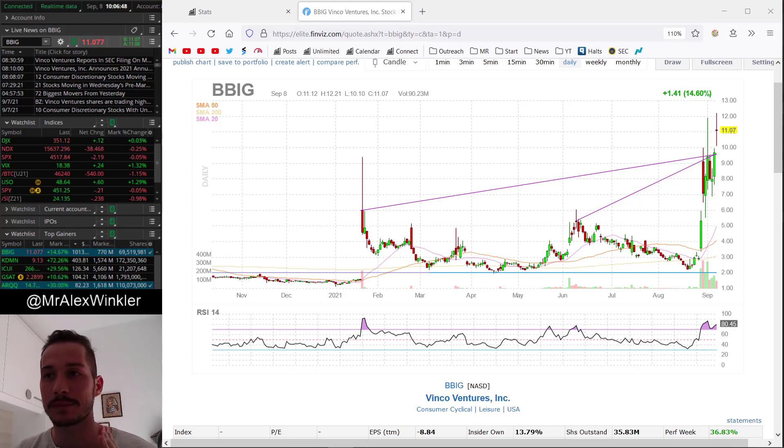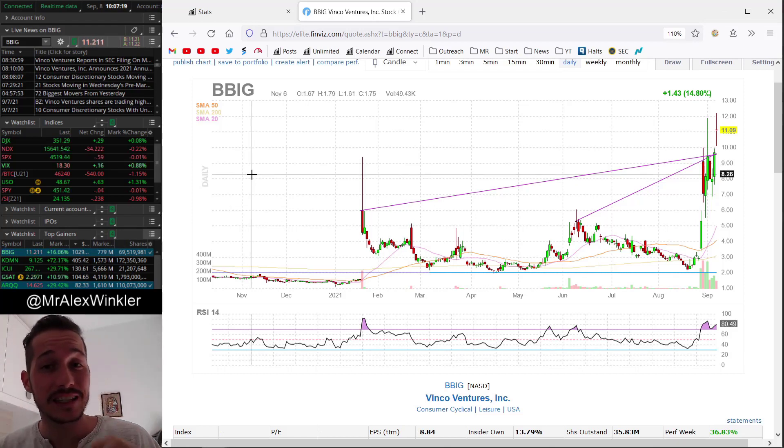BBIG has been a fairly hot ticker, trending to the upside - a multi-day runner. Today it's having a huge all-time high breakout day, and there was some intense trading around that. At first I milked it really well, then I got sloppy, gave back half my profits, continued to be sloppy, and then eventually rallied a little bit but wasn't able to get full size again.